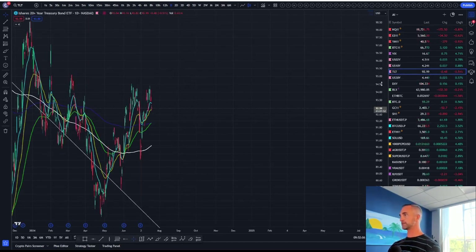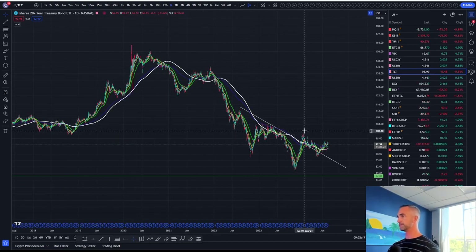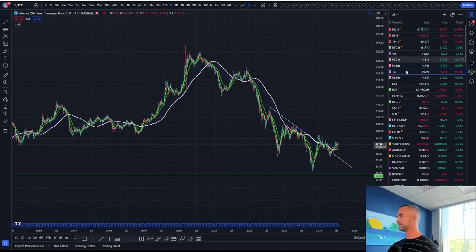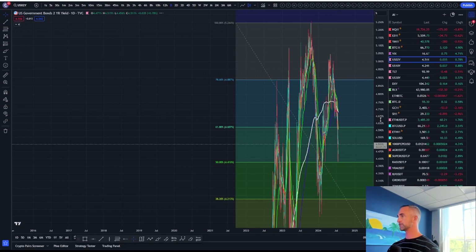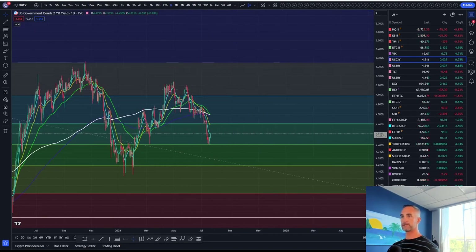TLT — nothing to report home there. We did break the trend, retested, and onwards and upwards for TLT. It looks like we are getting a bit of a flip here. That's the 20-year Treasury BlackRock iShares fund — TLT, pretty popular in the financial world.